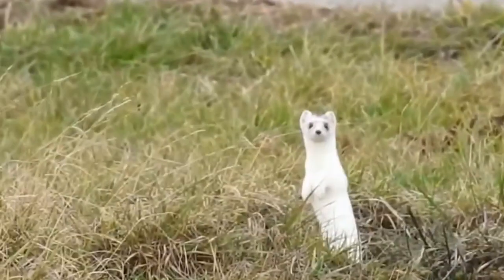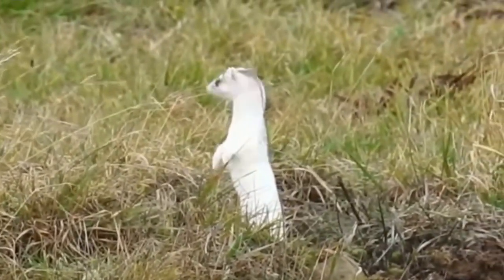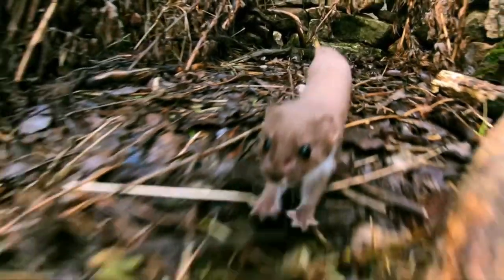In North America, there are the long-tailed weasels, the short-tailed weasels, and the least weasels. They are small carnivores with elongated slender bodies, long necks, and short limbs.